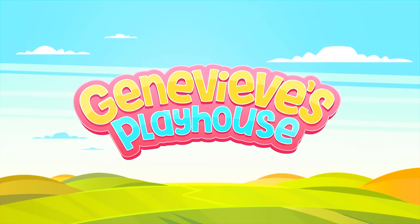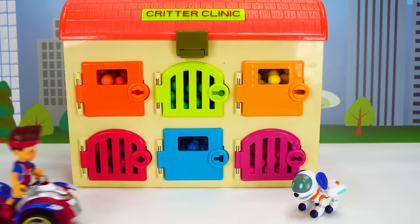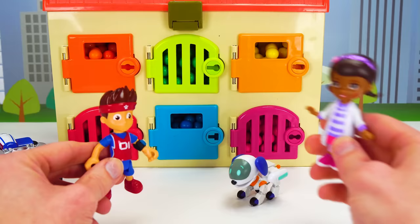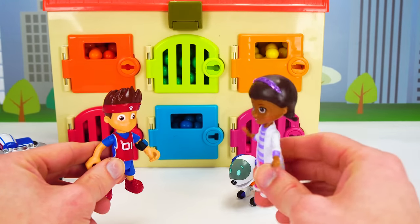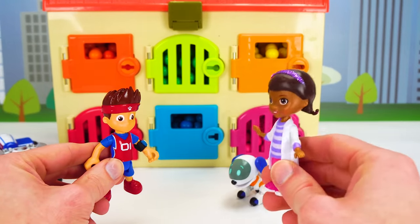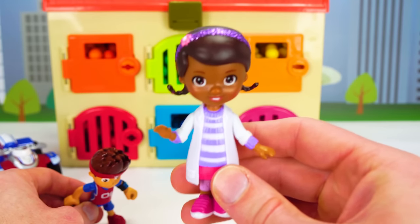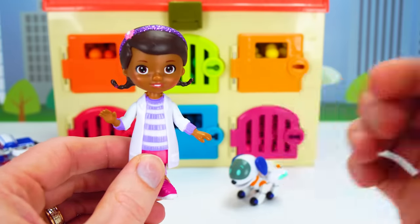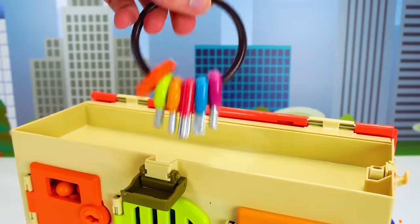It's Genevieve's Playhouse! Oh no — it's the hospital. The pups are sick! The pups came in last night complaining of various ailments, and each one was put in a special room. Now it's time to check on them, and we're going to need the keys to unlock each door. Can you help me get the keys from the top compartment? Here they are!